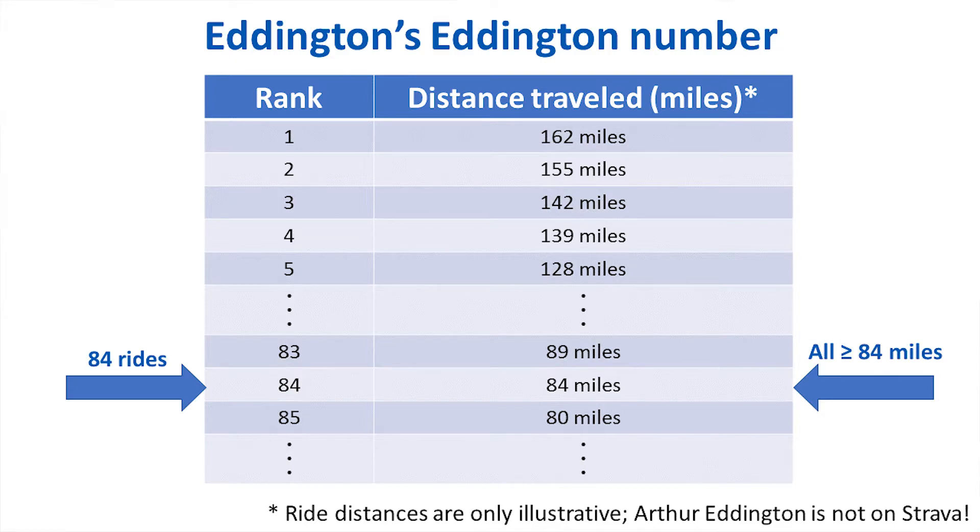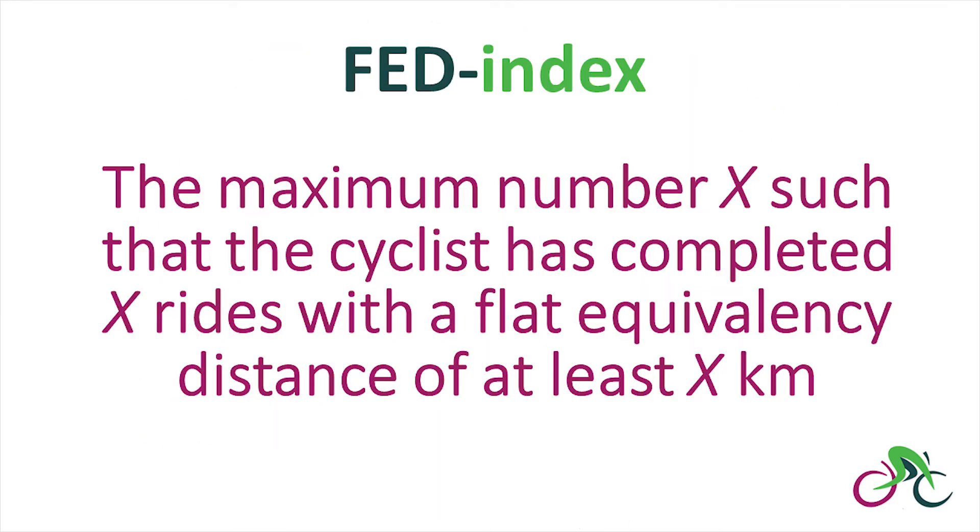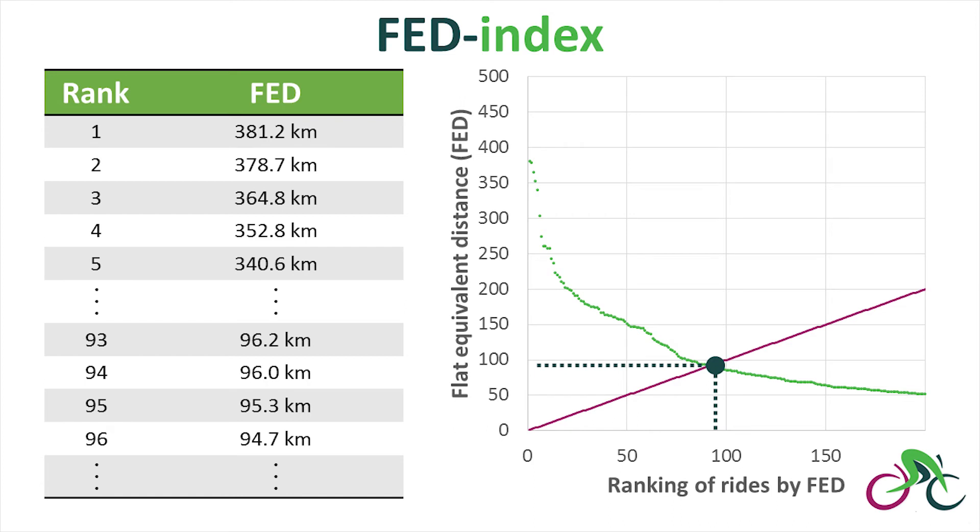To account not just for distance but for climbing feats, I proposed the flat equivalency distance index — or FED index — calculated similarly: the maximum number X such that the cyclist has completed X rides with a flat equivalency distance of at least X kilometres. My FED index for rides during the last three years comes to 95, and hopefully I can crack 100 before too long.